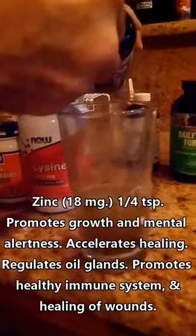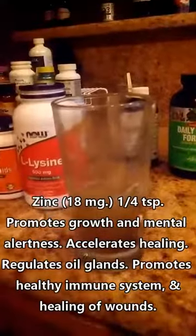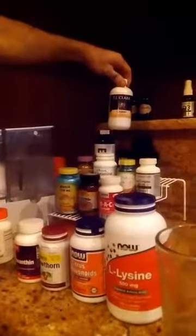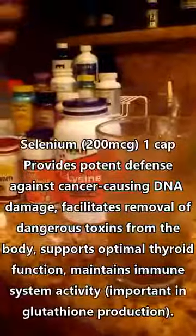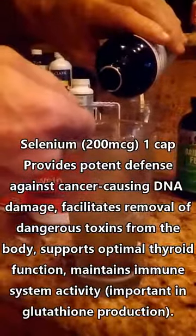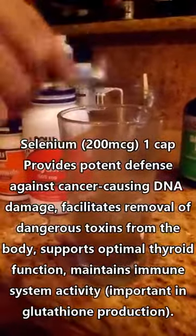Glutathione is a super antioxidant that your body produces, but it produces less as you get older. Zinc — let's do a quarter teaspoon. Don't take zinc and copper together; they knock each other out, so you've got to stagger those. They're probably already in the trace mineral complex I poured earlier. This is selenium, also used to produce glutathione and used in the ATP transport chain to produce energy in the mitochondria.